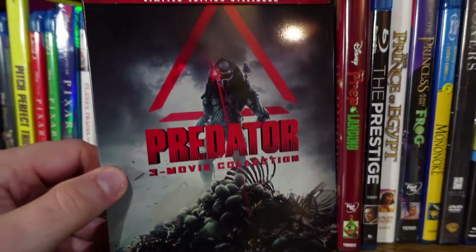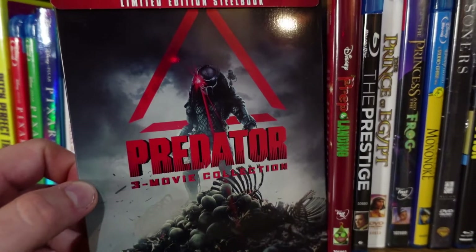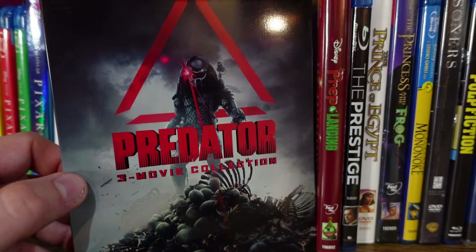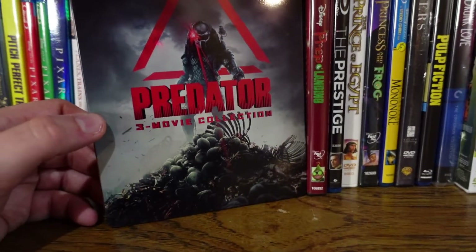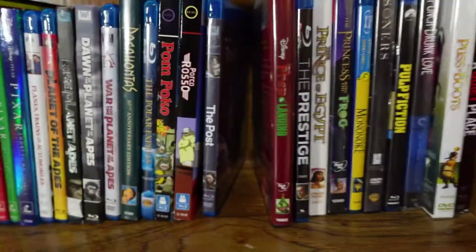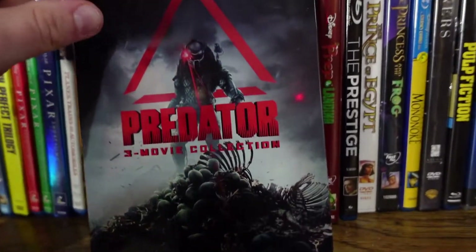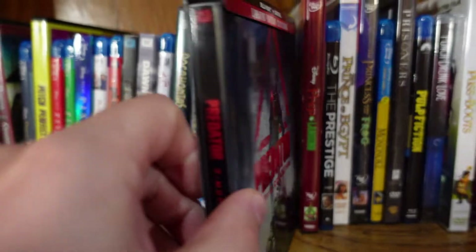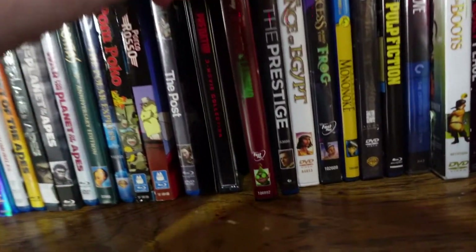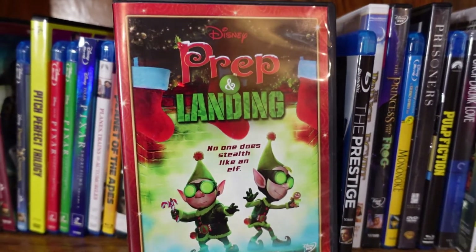Predator — I got this as a rare steelbook with the first three Predator movies. I've seen the original — it's a lot of fun. I haven't seen Predator 2 or Predators yet, so I need to check those out. I have seen The Predator which came out a few years ago, and I thought it was terrible — thankfully that's not in this set. The first three are the only Predator movies that exist in my book.